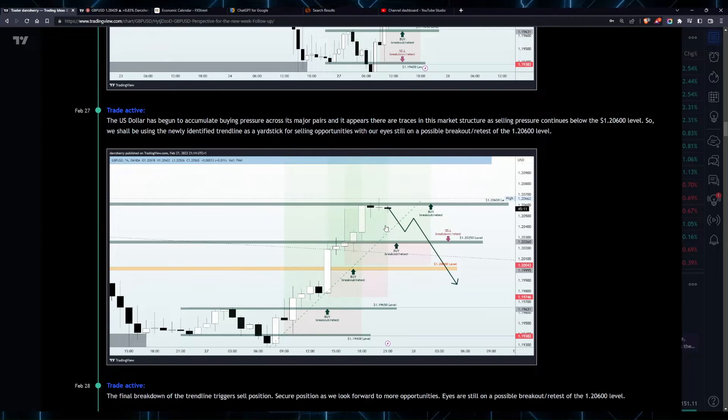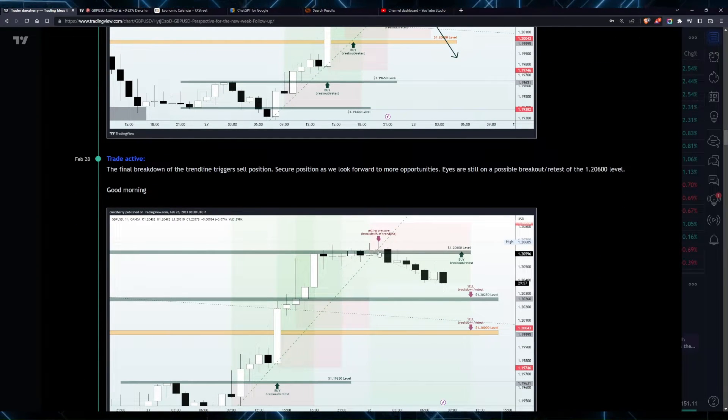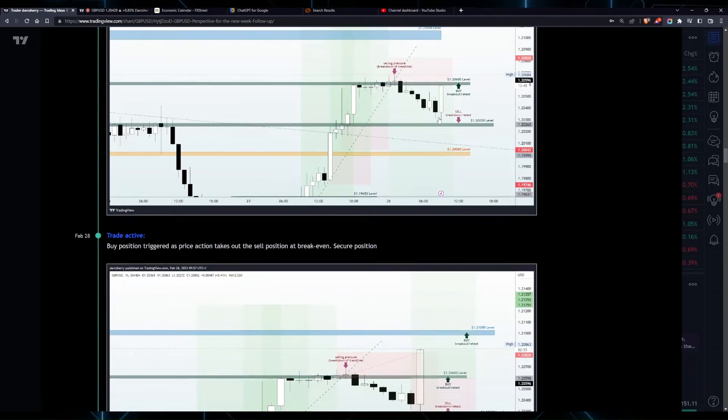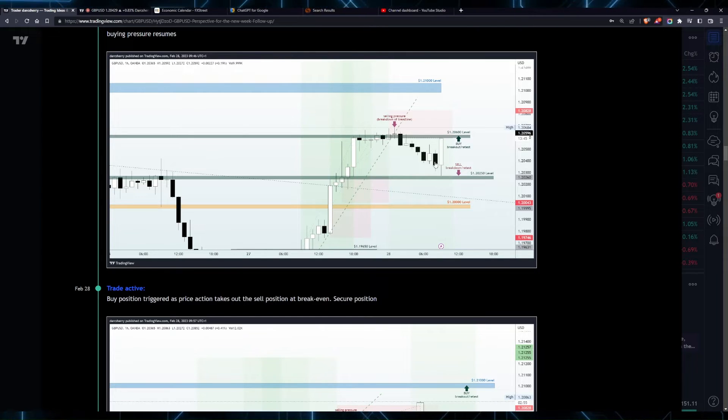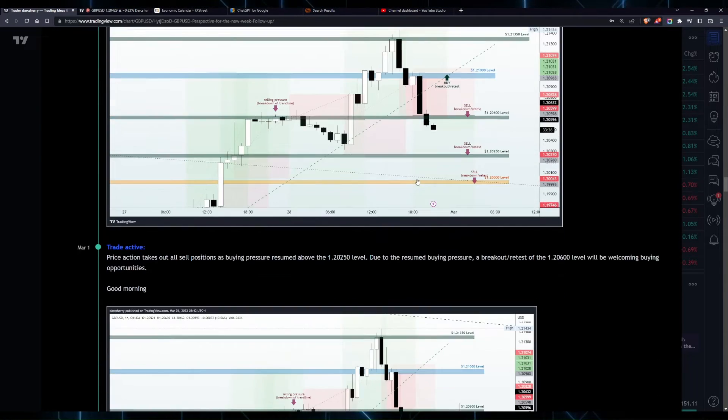we began to see some selling pressure around the 1.20600 level, giving us a clue that we might be seeing a retracement phase anytime soon. Price action broke down that bullish trend line, triggering our sell stop order as we had a position right below the 1.20600 level. We saw price action continue to move to the downside, and as soon as it got into the 1.20250, this huge bearish-to-bullish pressure made us prepare for another wave of bullish momentum above the 1.20600 level. It was quite a choppy situation during the last trading day of the month as we had some buys and sells at this point.